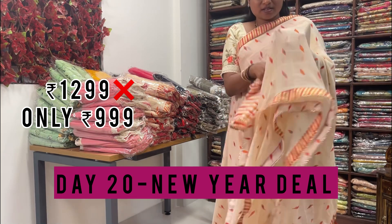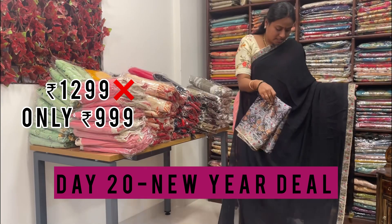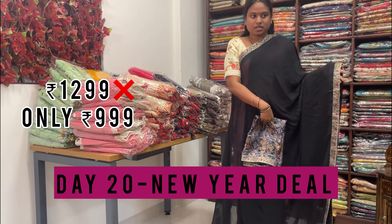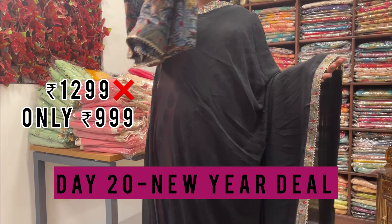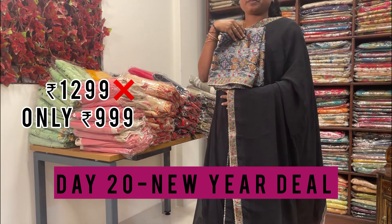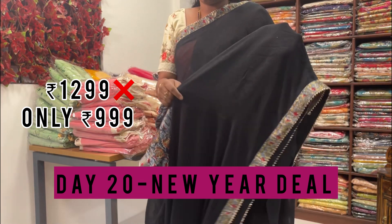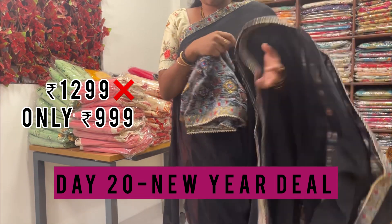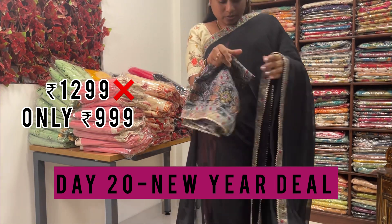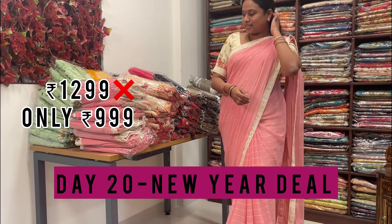This is one more design from the catalog. Both sides have gray color piping, and the blouse is matching with the patch border. The saree looks very nice. Let me show you how the full saree looks — each and every design is shown clearly.